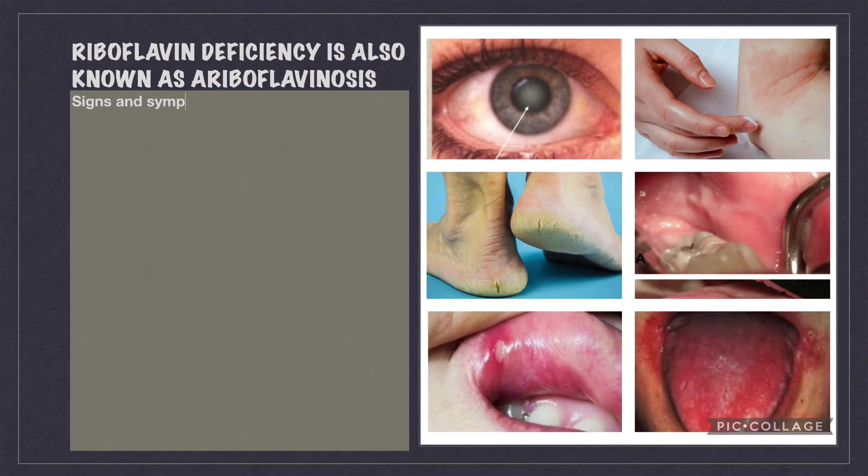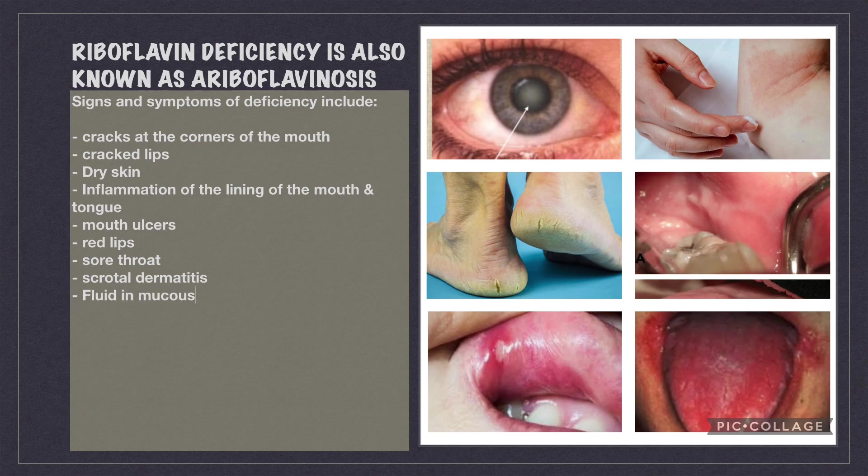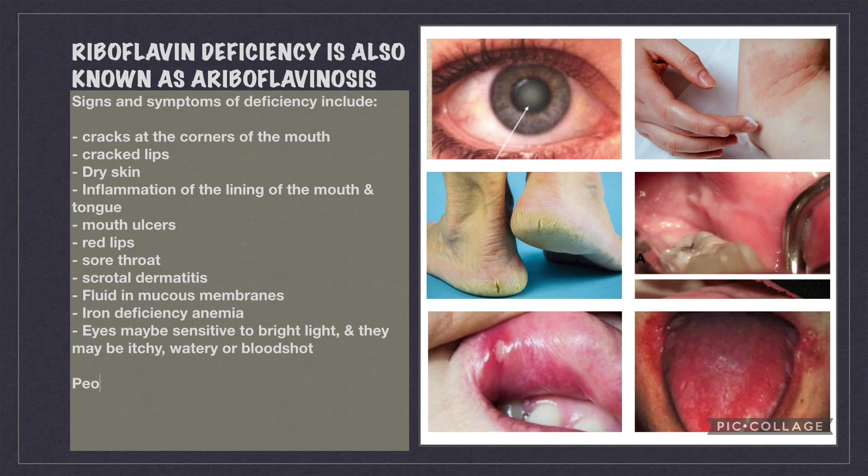Riboflavin deficiency is also known as ariboflavinosis. Signs and symptoms of deficiency include: cracks at the corners of the mouth, cracked lips, dry skin, inflammation of the lining of the mouth and tongue, mouth ulcers, red lips, sore throat, scrotal dermatitis, fluid in mucous membranes, iron deficiency anemia, eyes may be sensitive to bright light, and they may be itchy, watery, or bloodshot. People who drink excessive amounts of alcohol are at greater risk of vitamin B deficiency.